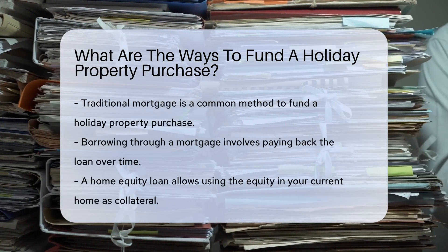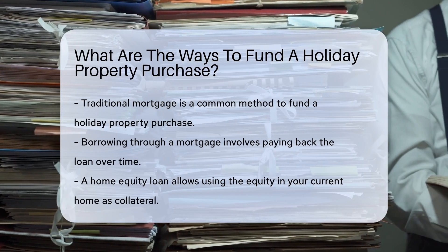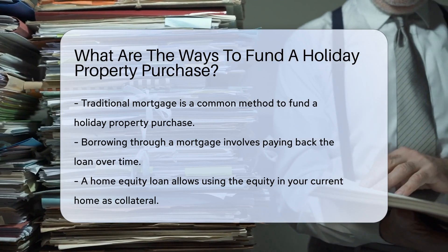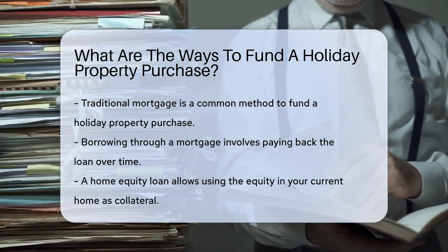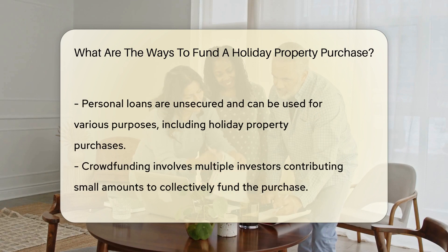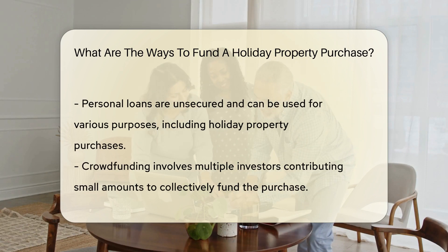One way to fund a holiday property purchase is through a traditional mortgage, where you borrow money from a lender to buy the property and pay it back over time. Another option is a home equity loan, where you use the equity in your current home as collateral to secure a loan for the holiday property.